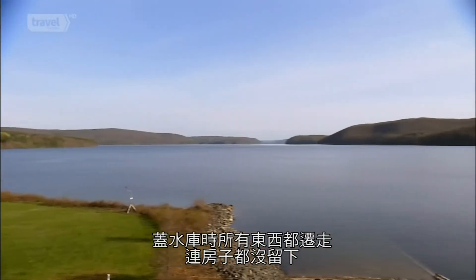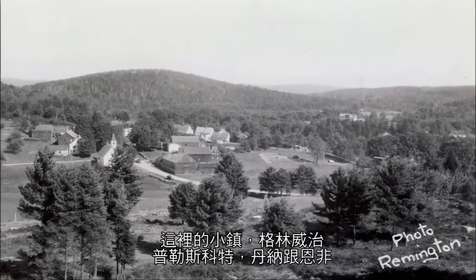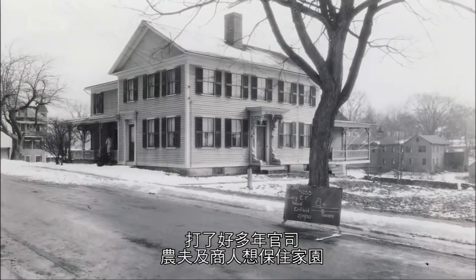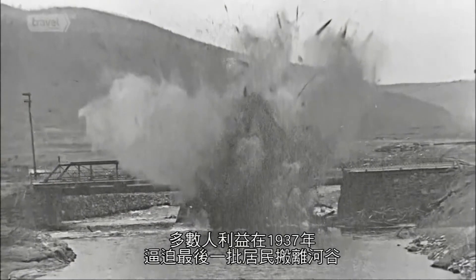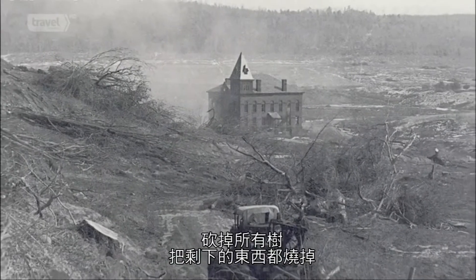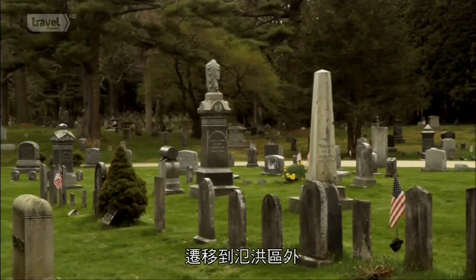Everything was removed when they built the reservoir, so there are no houses remaining. But it's the place where 2,500 people lived. The towns of Greenwich, Prescott, Dana, and Enfield had roots stretching back to colonial times, and they didn't die without a fight. Court battles lasted for years as farmers and merchants tried to hold onto their homes. But eminent domain eventually forced the last locals out of the valley in 1937, and the wrecking crews moved in. Called 'the woodpeckers,' they demolished every building, chopped down every tree, burned what was left, and even dug up 6,500 coffins and headstones to move them to a new cemetery outside the flood zone.